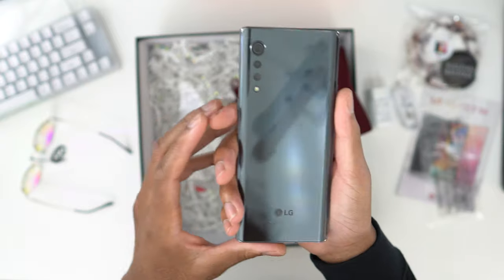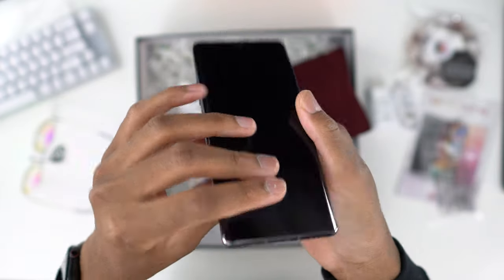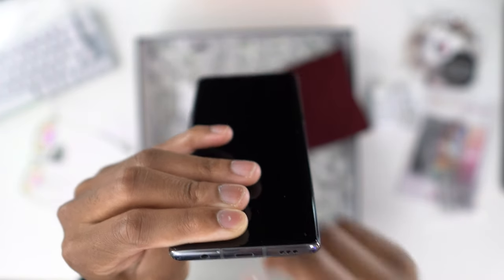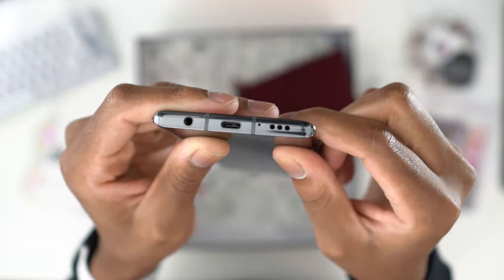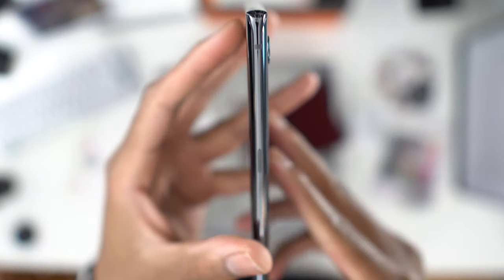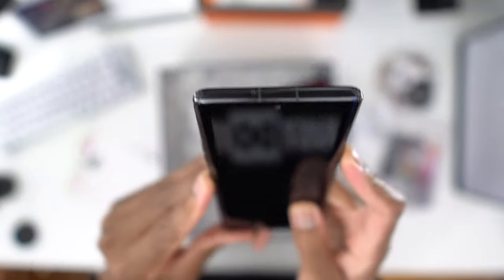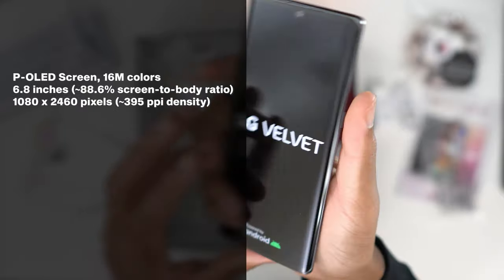The phone looks amazing — it's kind of tall. We have the hole punch up here, a headphone jack — yes, a headphone jack — USB-C, bottom-firing speakers. Take a good look at that headphone jack, it might be the last time you see it. USB-C, bottom-firing speakers, and at the top we also have speakers, so dual. SIM card ejector tool, and on the side we have a power button, volume rockers, and a proprietary button for LG.